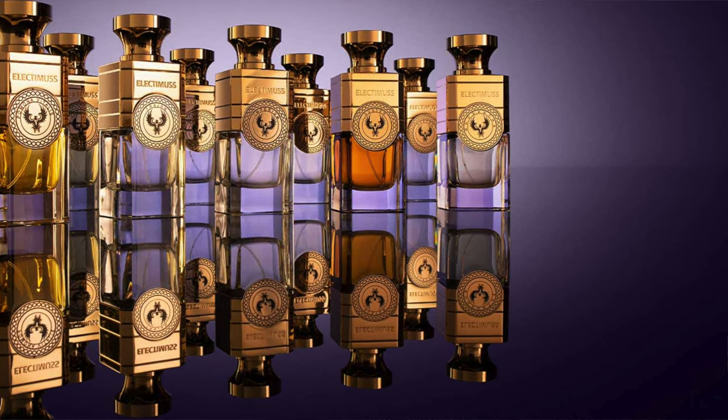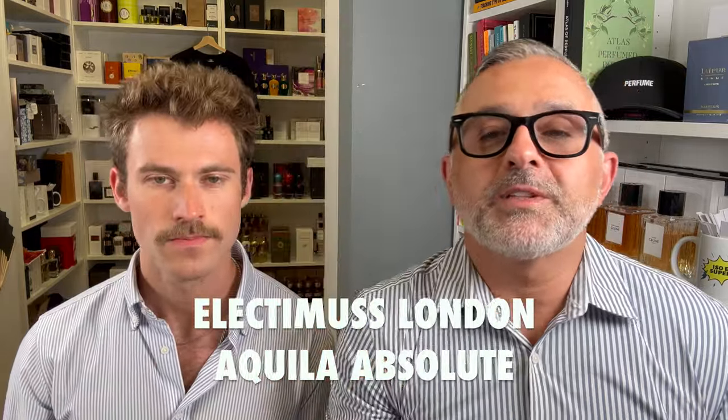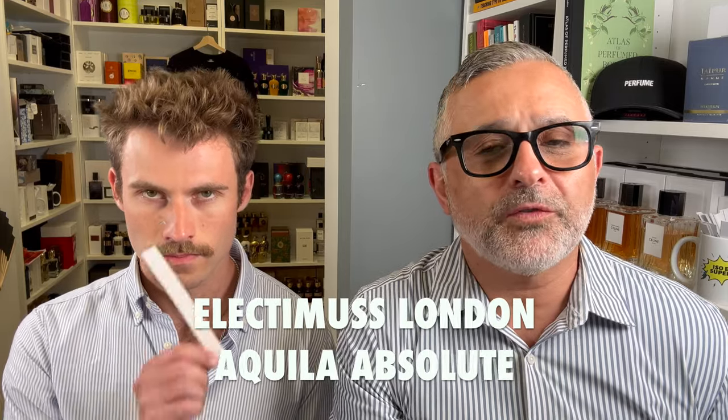So we're going to start off with the first fragrance, which is also the latest from the house. It's called Aquila Absolute, created by Julien Rascunet. We've got two of his fragrances here — I believe he's done three or four for the house. All the fragrances are Extrait de Parfum concentration, and they're all carried at ZGO Perfumery. There's a link and a discount code in the info box.